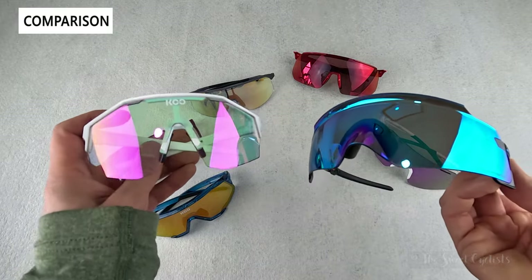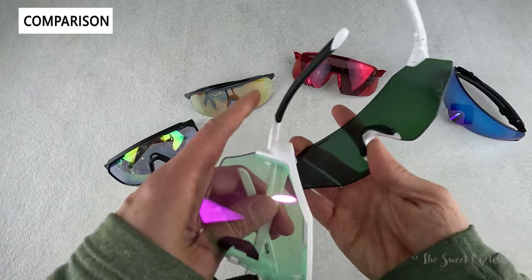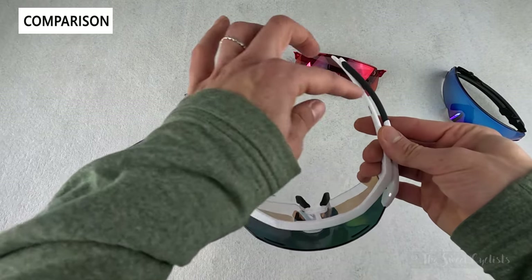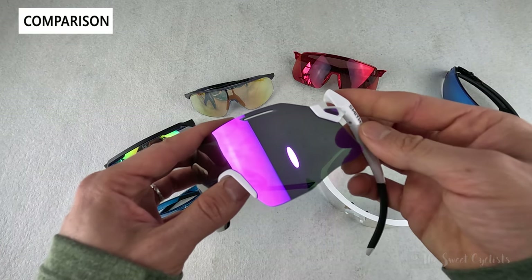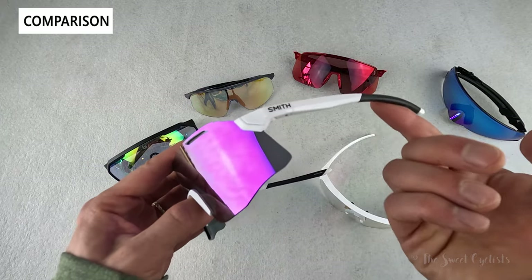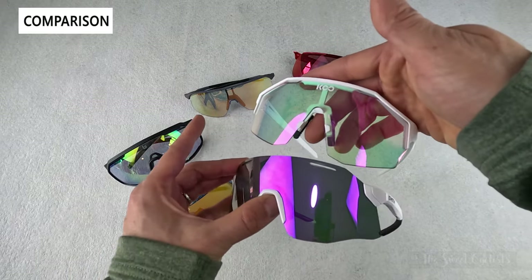We also have the Smith Pivlock — frameless, with the nose pad attached directly to the lens and no frame anywhere, so nothing blocks your vision. Color scheme is similar, but the Alibi is a little smaller and more tapered inward. The Pivlock makes lens changes easy: it pivots and has a rod that locks into place so you can pop off the temple arms quickly. However, since it's frameless, replacing the lens means you have to get an entirely new lens with temple arms included. The Alibi is sportier-looking on the Pivlock, but everything is just a little smaller.